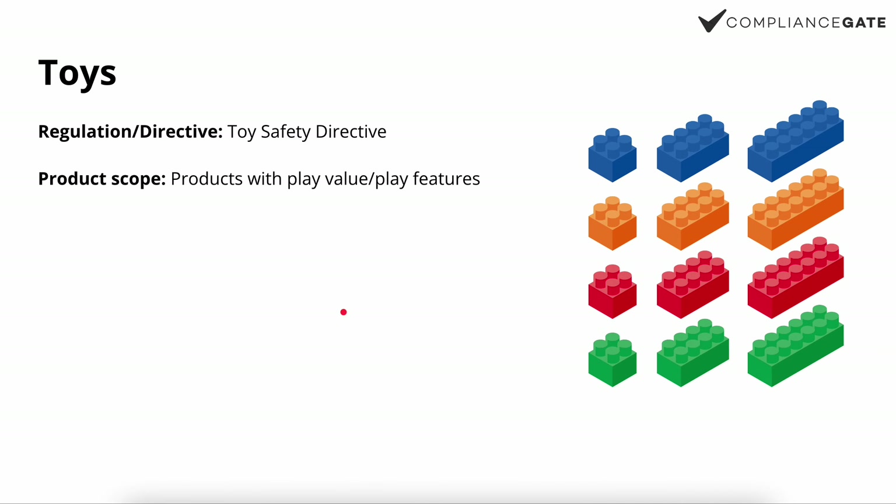The first category is toys. Toys are defined by the toy safety directive, which requires CE marking for products with play value or play features. This means that not every children's product in the EU should carry the CE mark — it's specifically for toys. However, it can be a fairly broad product scope: as long as a product has play features, it may need a CE mark.